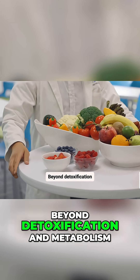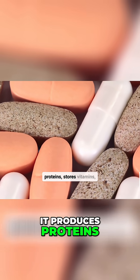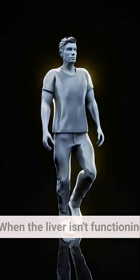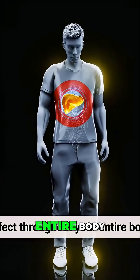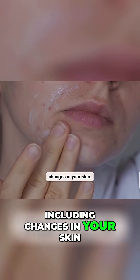Beyond detoxification and metabolism, the liver performs many other vital functions. It produces proteins, stores vitamins, and helps regulate hormones. When the liver isn't functioning properly, it can have a ripple effect throughout your entire body. This can manifest in various ways, including changes in your skin.